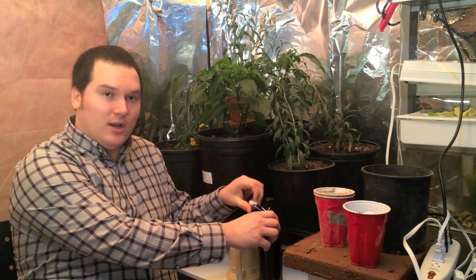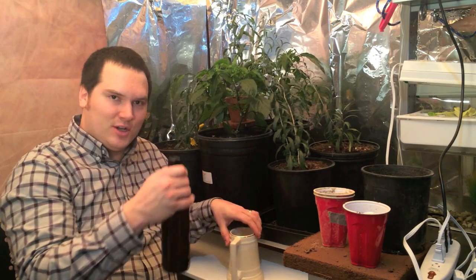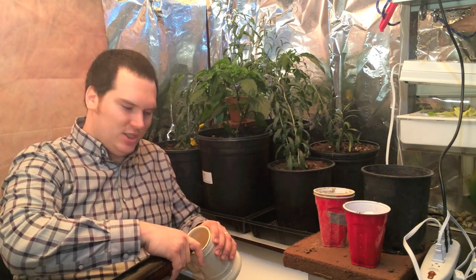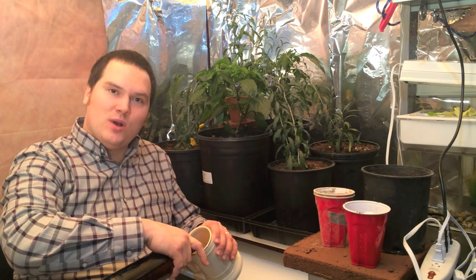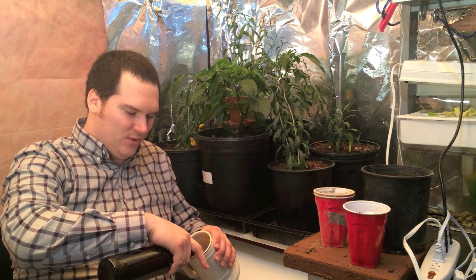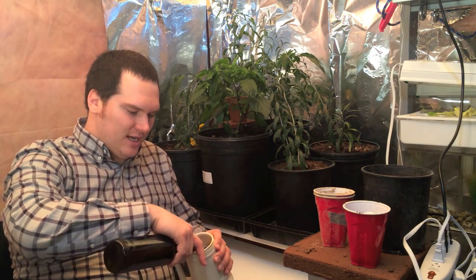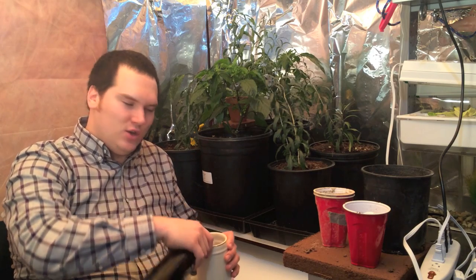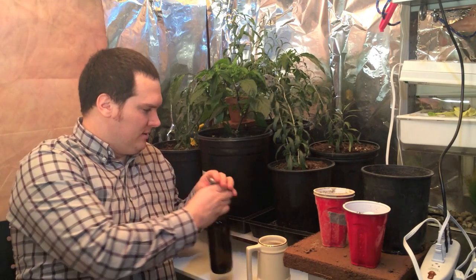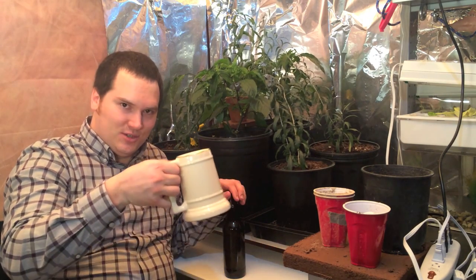Before we get too far into that, I thought I would have a drink with you. This is my home brew beer. It is very delicious. I'd like to welcome all of my new friends — thank you very much, Ray, for giving a shout out. I've had such a great time since you posted that video. I've met so many great new people and had so many great discussions this week. Cheers.